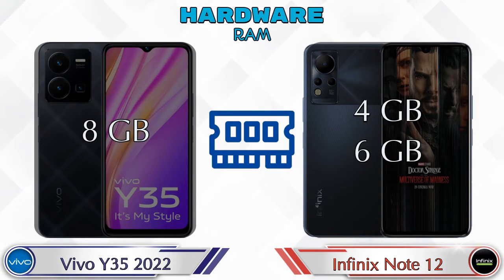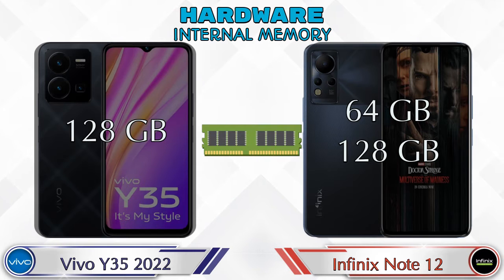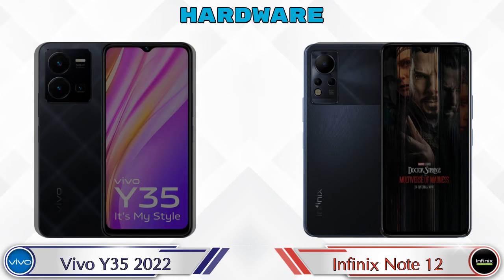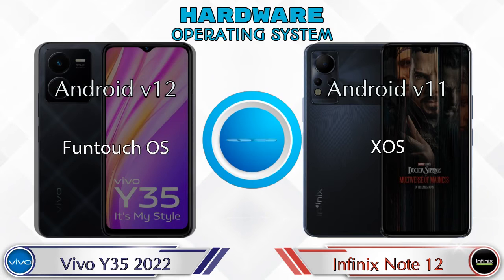Talking about RAM, the Y35 2022 has an 8GB RAM option, and Note 12 has two options: 4GB and 6GB RAM. For internal memory, Y35 2022 has 128GB storage and Note 12 has two options: 64GB and 128GB storage. For expandable memory, Y35 2022 supports up to 1TB and Note 12 up to 512GB.